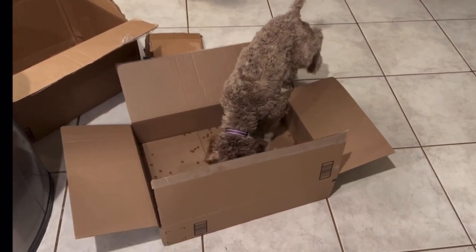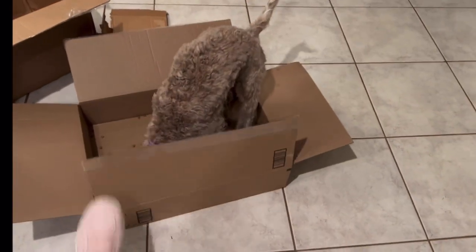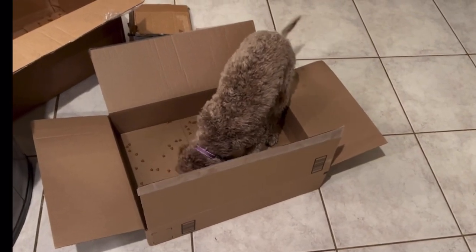So not only is this enrichment and fulfilling mental stimulation, but my favorite aspect of it is it is building resiliency. So take some old Amazon boxes and have some fun.